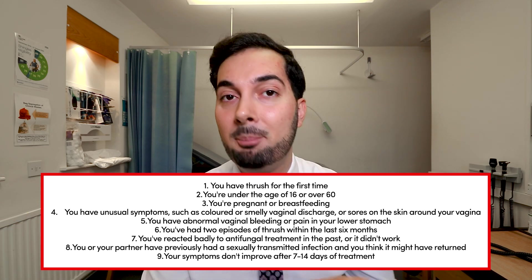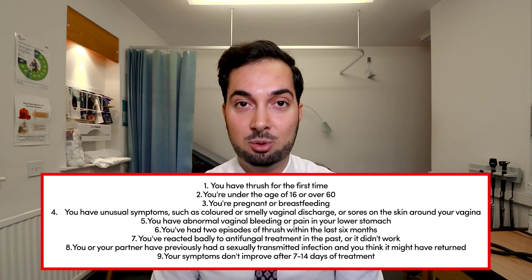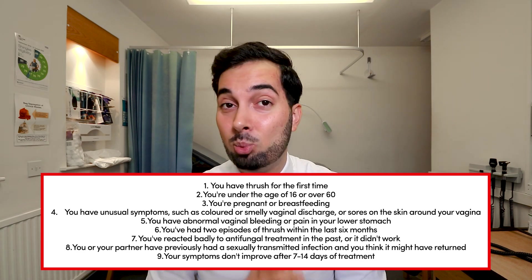There are also several other reasons why you should speak to a healthcare professional. A detailed list will appear on screen — these are the main situations indicating when to seek medical attention for vaginal thrush. If any of these apply to you, please speak to a healthcare professional rather than just purchasing treatments and masking recurring symptoms.